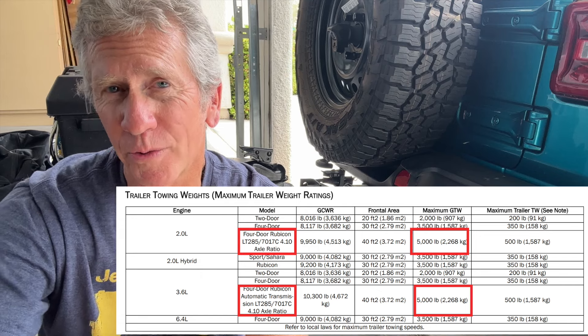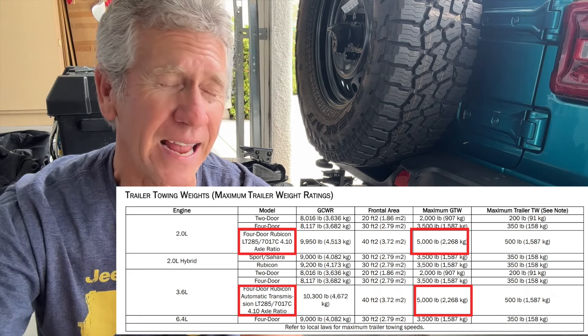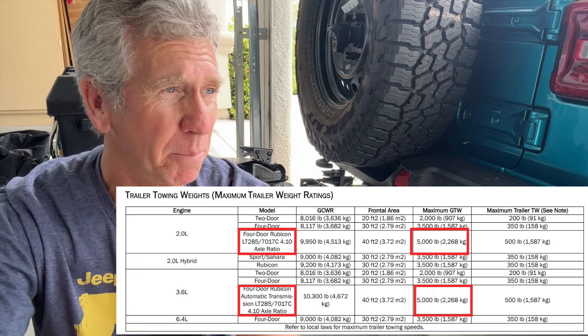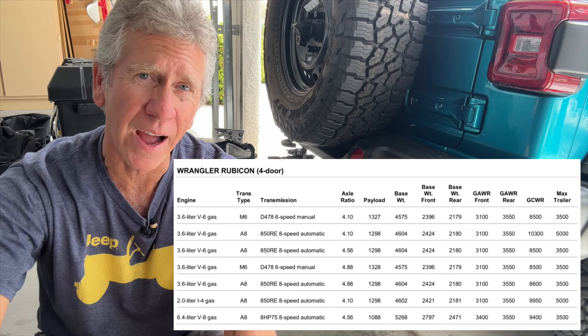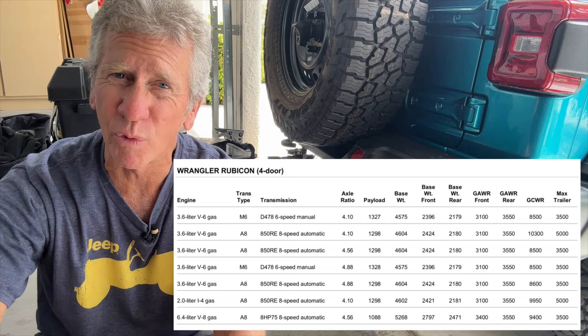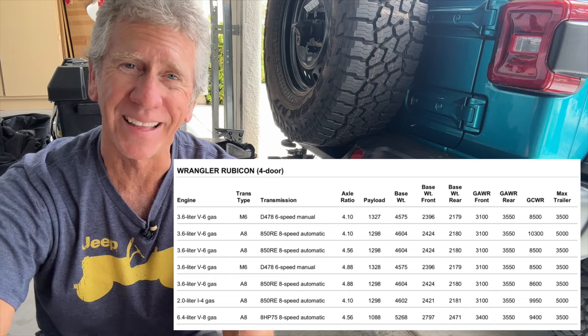Don't believe me? Just check out the 2024 owner's manual for the Jeep Wrangler — go to the towing area and look at the towing specifications and ratings. The 3.6 and the 2-liter turbo will show the 5k towing capacity, but they specifically mention it has to have 4.1 gears with 285/70/17 tires. I had a disgruntled owner contact me who had bought the Rubicon X with the Extreme Recon package and couldn't get verification of the 5k towing rating. She sent me a document outlining the different towing capacities for different Wrangler specs, and it showed that any Wrangler with higher than 4.1 gears didn't get the 5k tow rating.